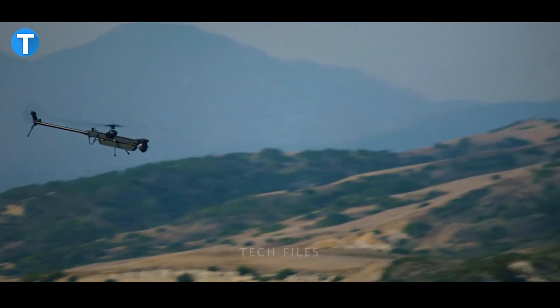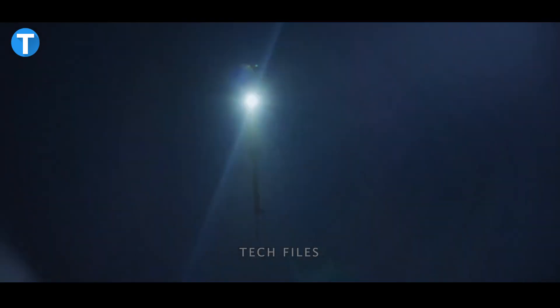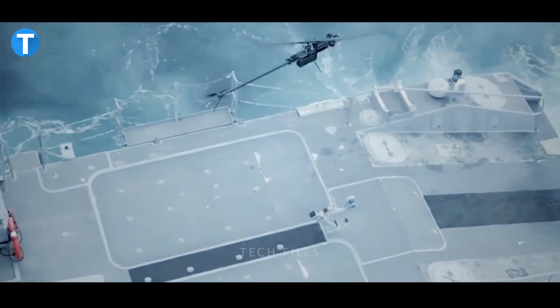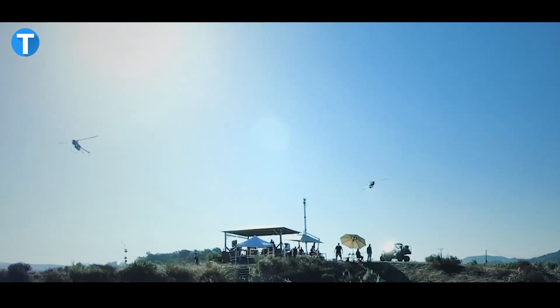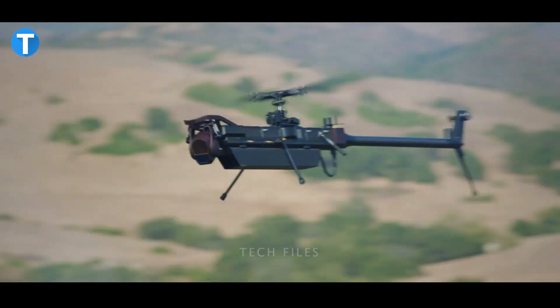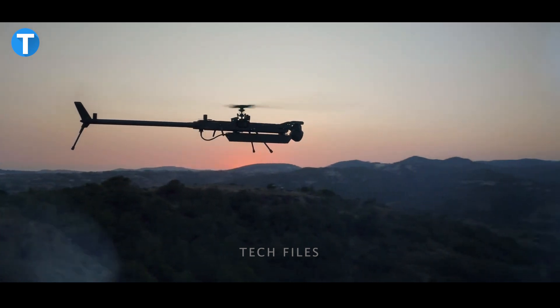Just like its name implies, the Ghost 4 carries out its operations in total silence. Whether in single or group mode, it can effectively perform reconnaissance missions, making it perfect for military or demanding operations. The drone can fly for up to 55 minutes on a single charge, which is enough time to cover your target in one pass.